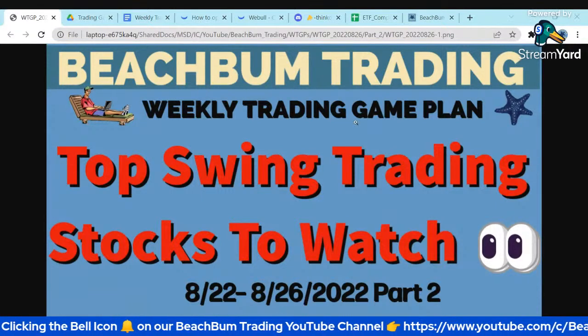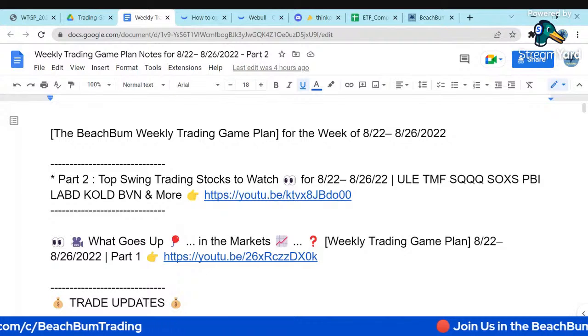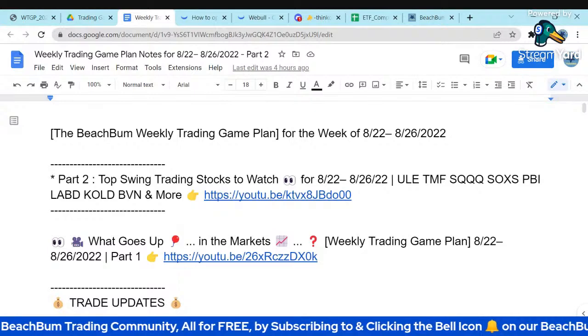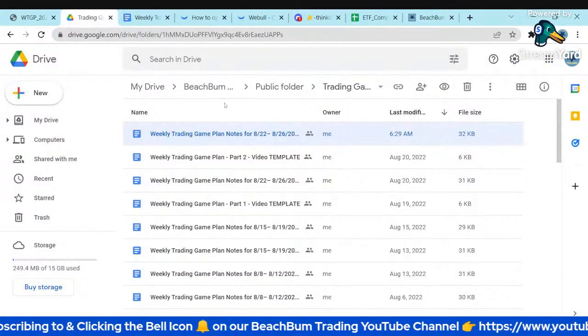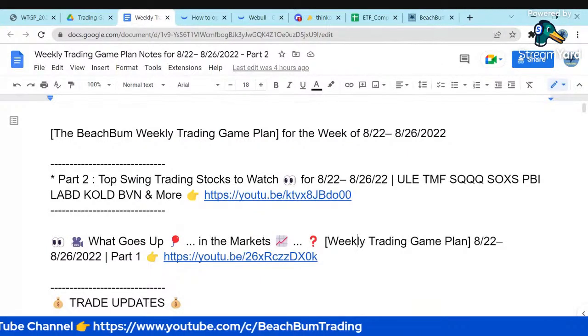If you have not already seen part one of our weekly trading game plan for this week, where we did all our market analysis, sector analysis, and identified opportunities, we'd highly recommend you also see part one. You can find the link in the notes for this part two, including a link to the public Google Drive folder in the description box below, which also has links to all the tools we'll be using today.